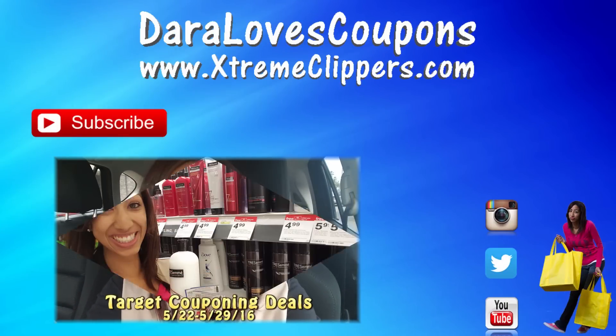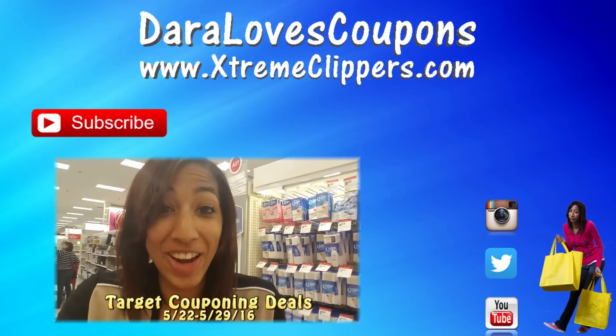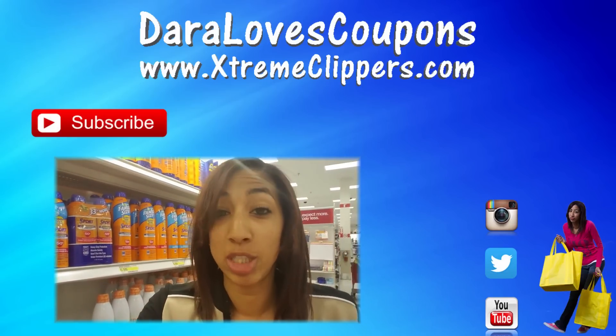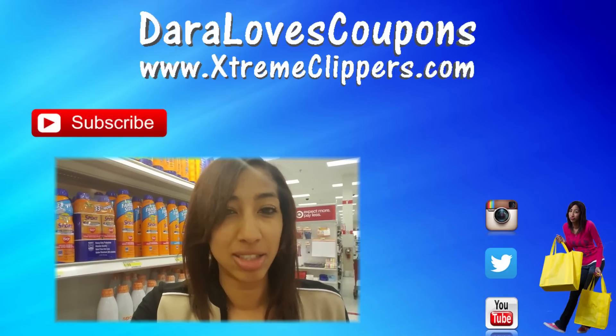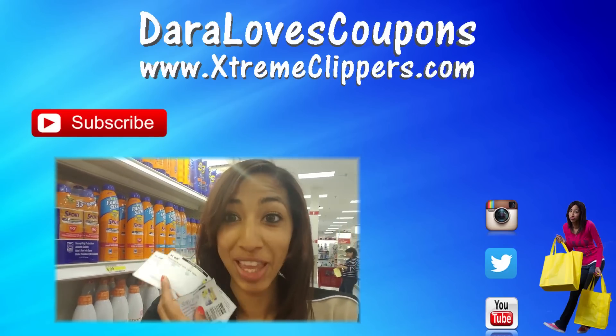Thank you so much for tuning in and watching this couponing video. If you like what you saw, be sure to hit the like button, leave me a comment down below, and subscribe. Check me out on my other social media — Instagram, Twitter — and my couponing website extremeclippers.com. Be sure to subscribe so you never miss a deal. Thank you — I'll see you in the next video.